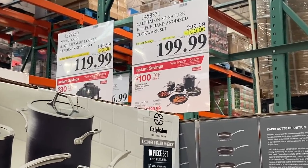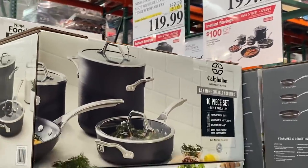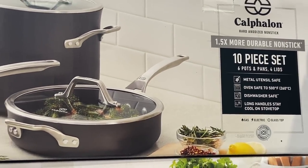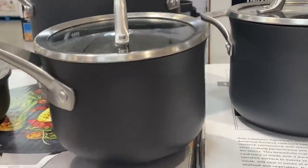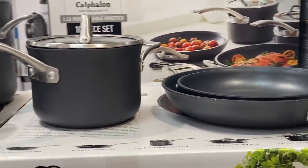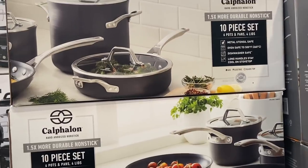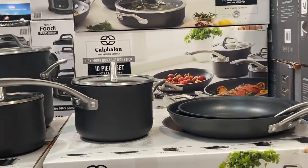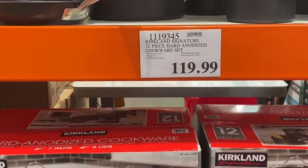Wow guys, look at this deal — $100 off instant savings, $299.99 down to $199.99 for a 10-piece Cathlon nonstick set: six pots and pans, four lids. These look nice and feel heavy duty. I'm kind of tempted — we've been getting random bits and pieces of cookware since we got married, but we never got a whole set. It was something we never got off our registry and then we never forked over the money to buy one. They also have a Kirkland 12-piece set for $119.99.